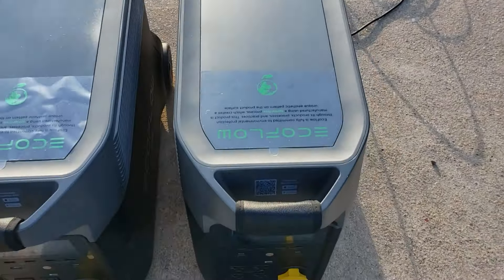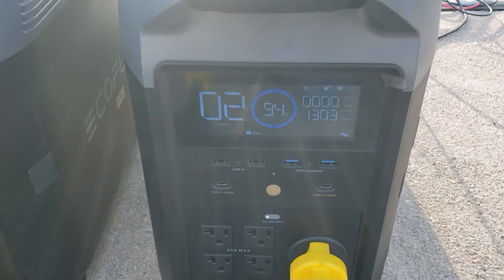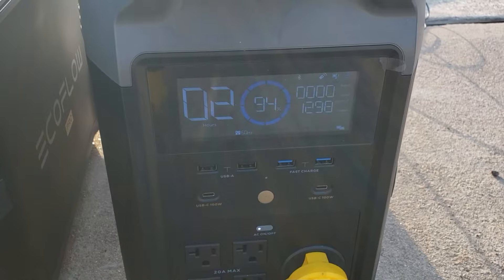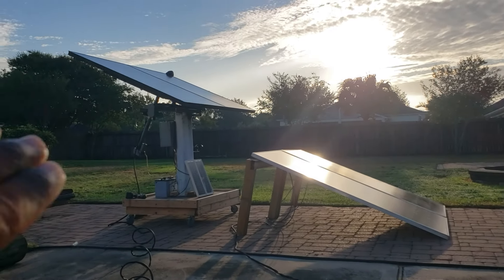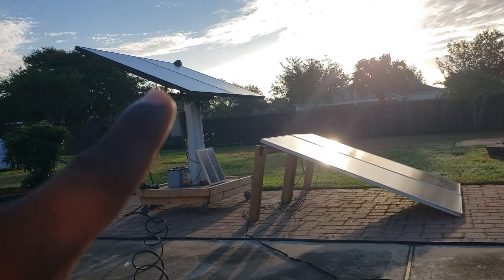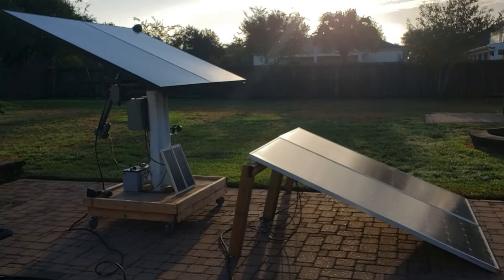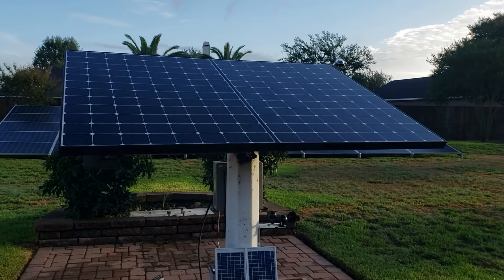I have the solar tracker going to this EcoFlow and the fixed mount going to this EcoFlow. It's 7:47 right now and you can see they're both not putting out power. So with a fixed mount, you probably start getting power right around 8 to 8:30. I have them both at the exact same angle and same position. Both are showing zero watts solar input — zero watts, zero watts.